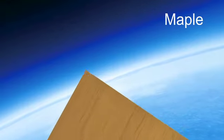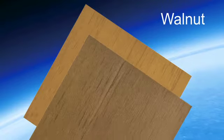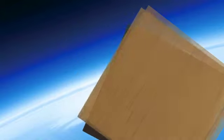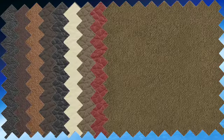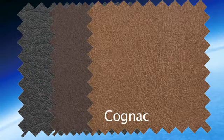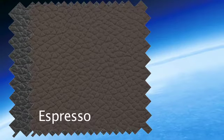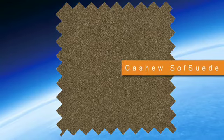A chair can only be called Perfect if it fits your décor and sense of style. So the Perfect Chair offers an intriguing array of designer finishes and matches. Choose from three attractive wood-based finishes and select from a palette of pad-set colors in all upholstery options — premium leather, bonded leather, and Cashew Soft Suede.